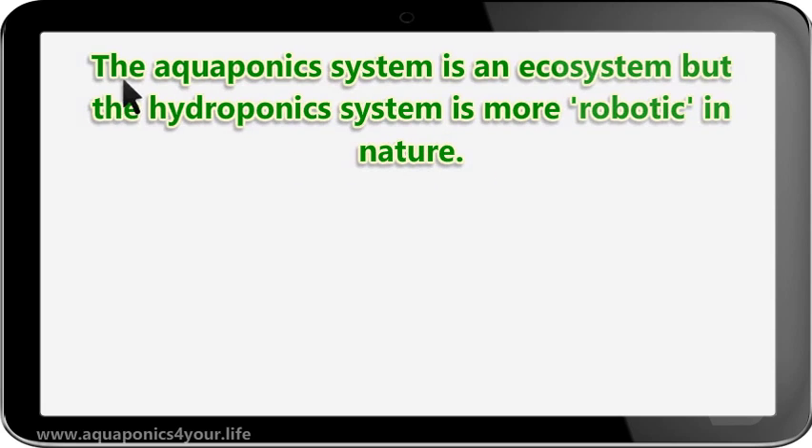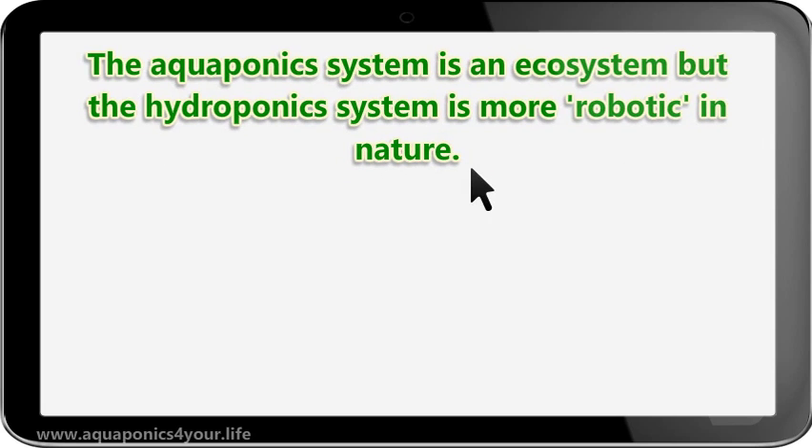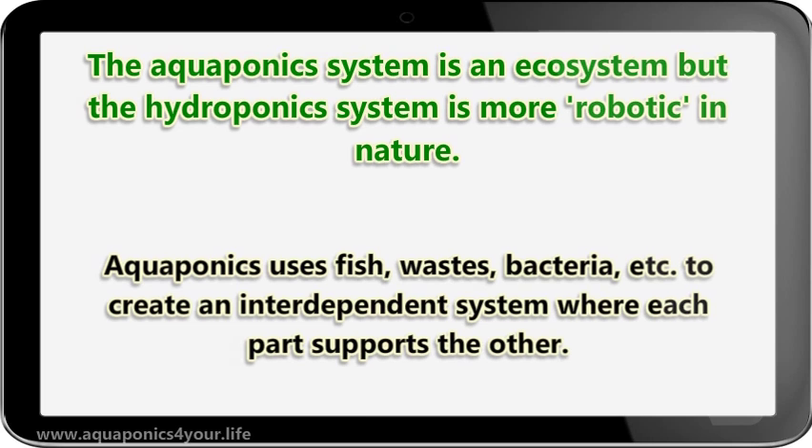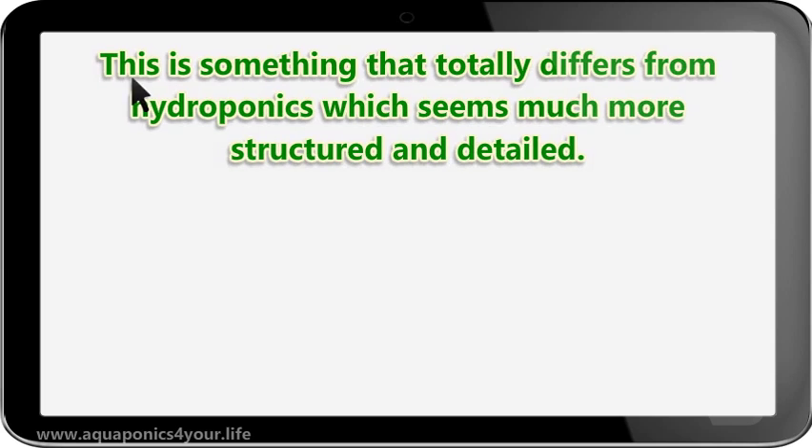The aquaponics system is an ecosystem, but the hydroponics system is more robotic in nature. Aquaponics uses fish waste, bacteria, etc., to create an interdependent system where each part supports the other. This is something that totally differs from hydroponics, which seems much more structured and detailed.